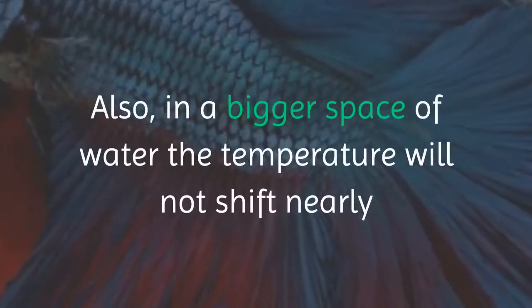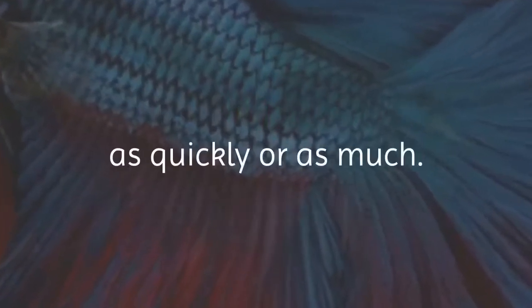Also, in a bigger space of water the temperature will not shift nearly as quickly or as much.